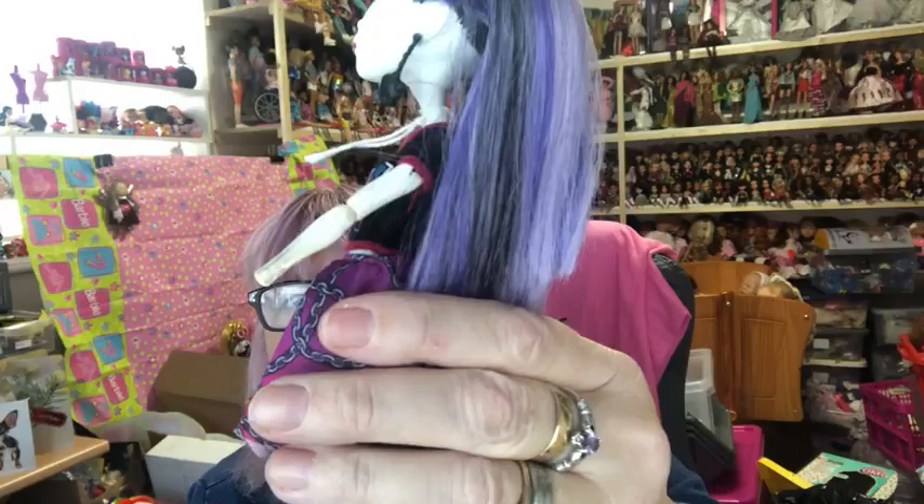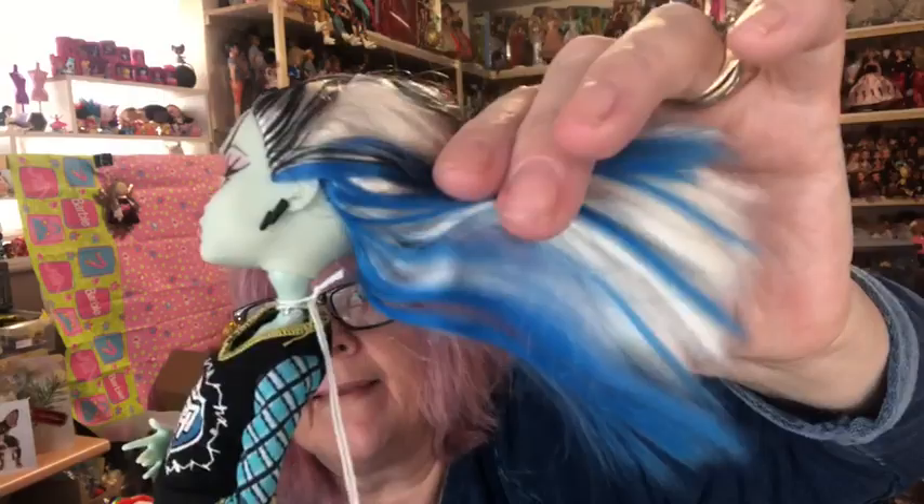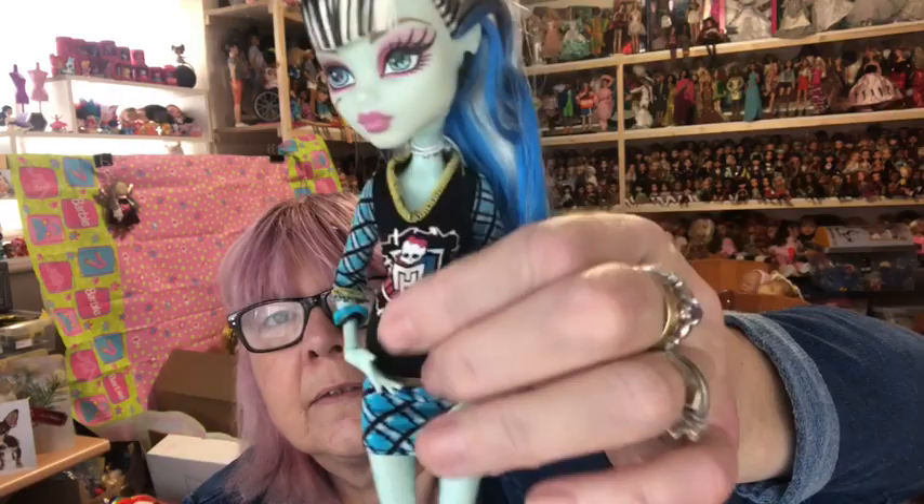Then we have Frankie — she's got her black and white hair with a bit of blue in it this time, her earrings in, her school top on, and her odd shoes.